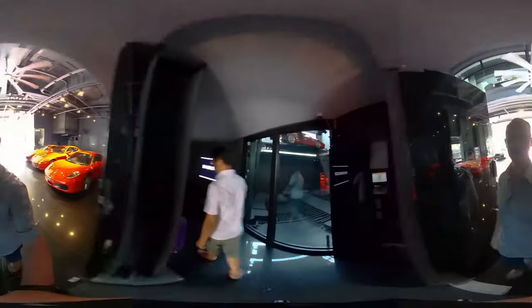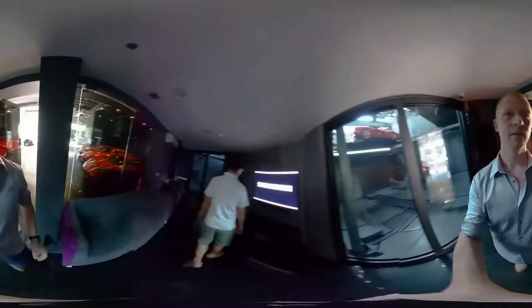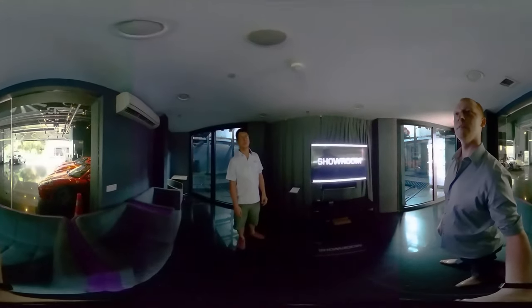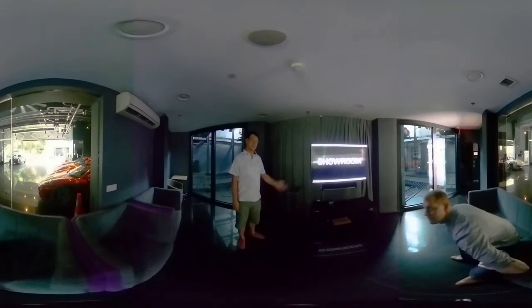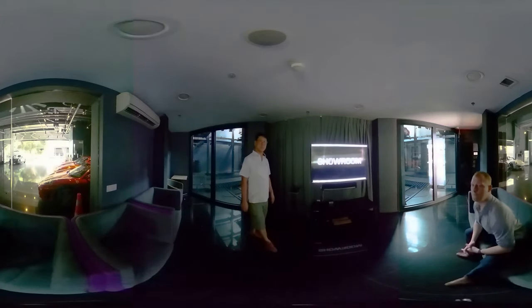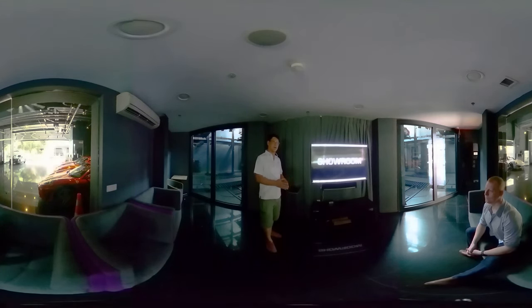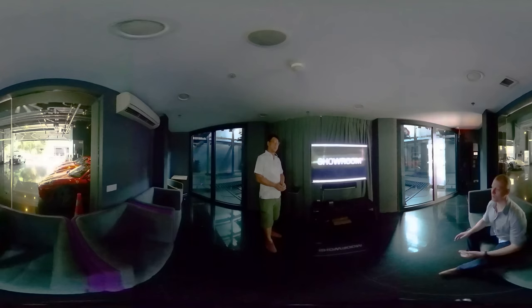This car is super rare - probably less than 15 to 20 units in the whole world. One of the pieces you'll see is in the Mercedes-Benz museum, though I'm not sure if it's still there or if someone has bought it.